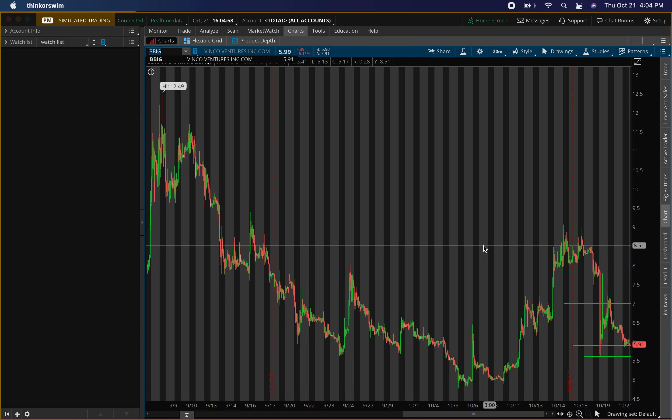The first stock I'll be talking about today is Vinco Ventures, ticker symbol BBIG. This stock can explode. The reason why is it hit a buying level today, but there's also one more buying level we'll go over. We have resistance right here around seven dollars.